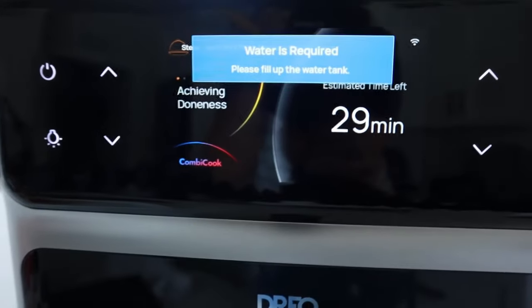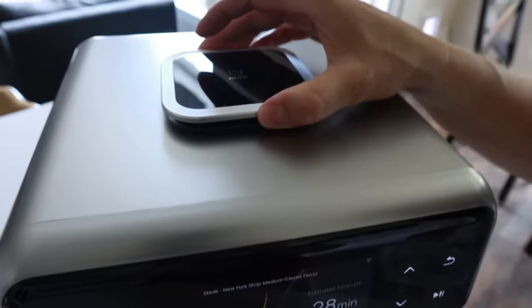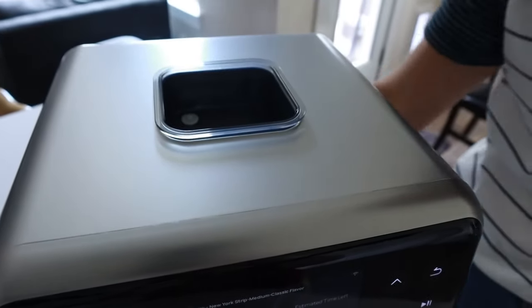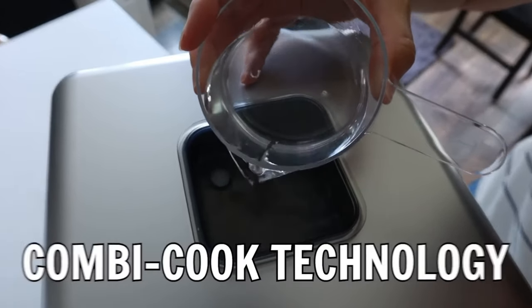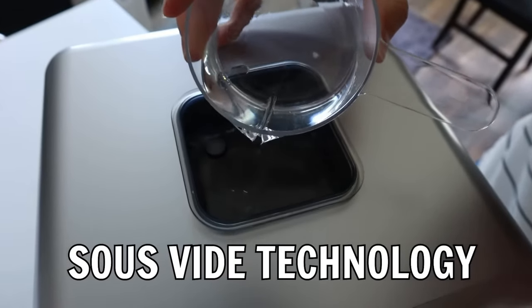However, it's important to mention a small drawback: the price. Yes, the DRIO Chef Maker is a bit pricey, but believe me, it's worth every penny. The results it delivers are truly unparalleled.